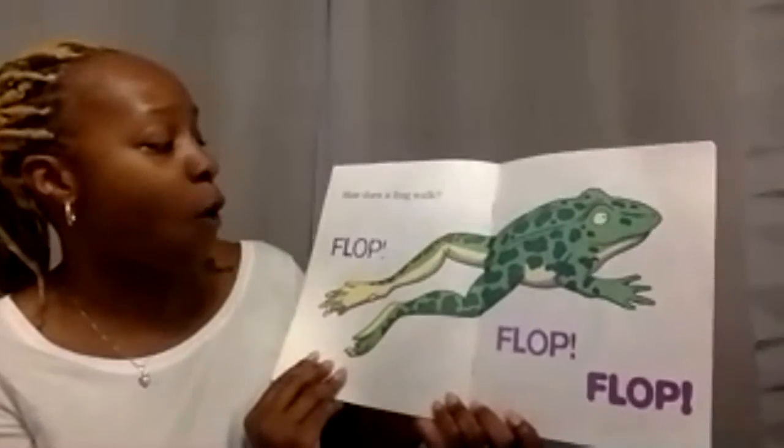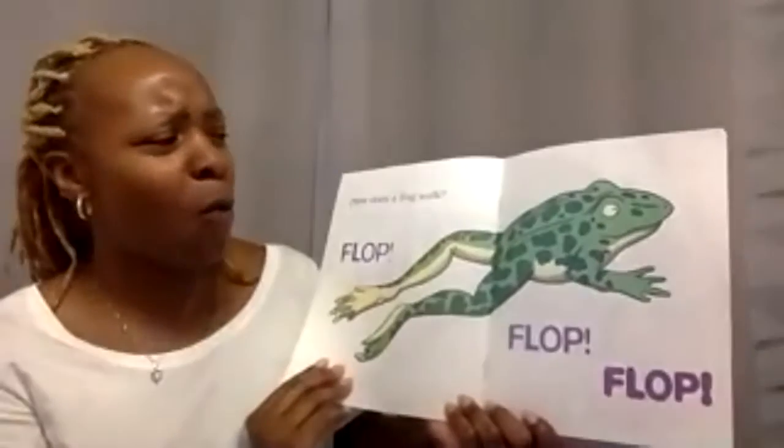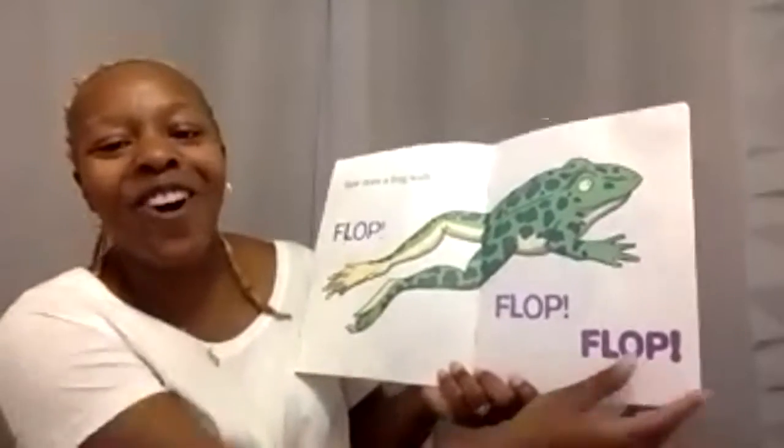How does a frog walk? Flop, flop, flop. Does a frog walk or does it jump? Jump — you're right. A frog jumps.